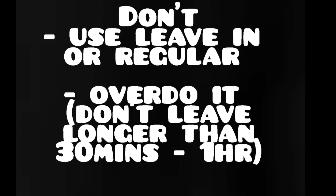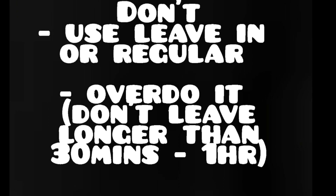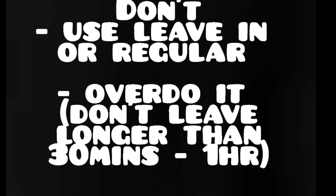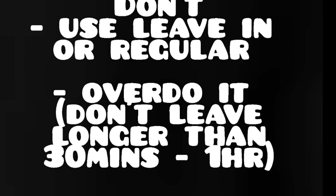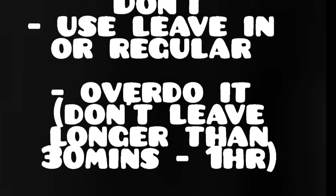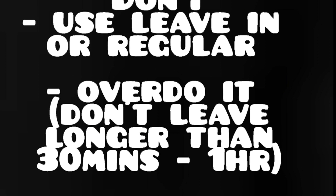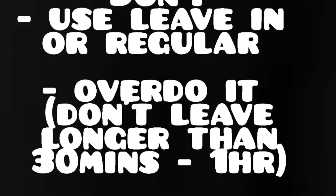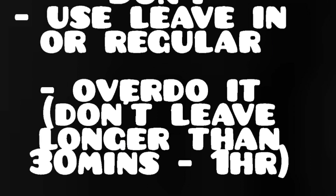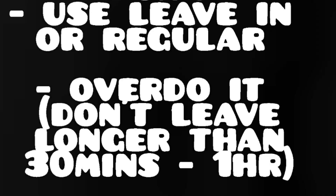In terms of don'ts: do not use a leave-in or regular conditioner to deep condition, as these are not formulated in the same way and will not penetrate your strands as well as a deep conditioner would. Also, do not overdo it. You will not get more deep conditioning effect if you leave your deep conditioner on for longer than 30 minutes to an hour. Instead, you might actually find your hair becomes too soft and mushy and thus becomes at risk for breakage.